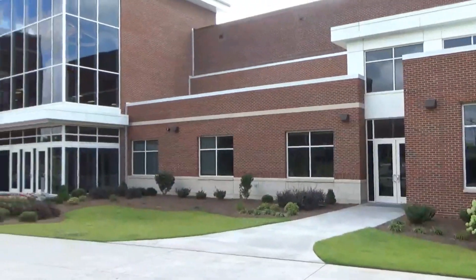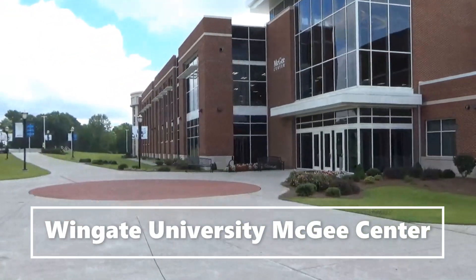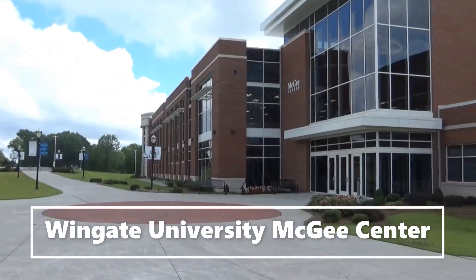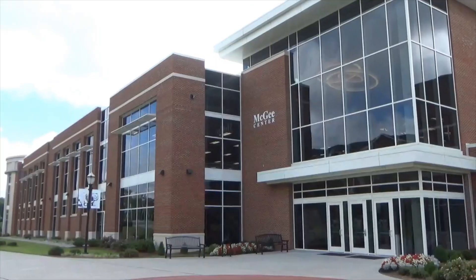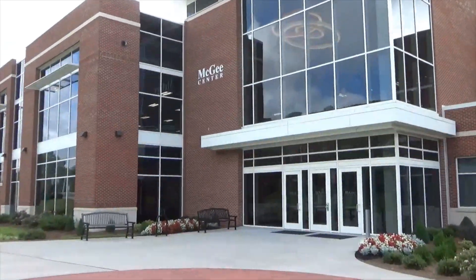Hey Bulldogs, welcome to the McGee Center. The McGee Center opened in January of 2017 and is one of the favorite spots on campus for our students, faculty, and staff. Let's take a look inside.